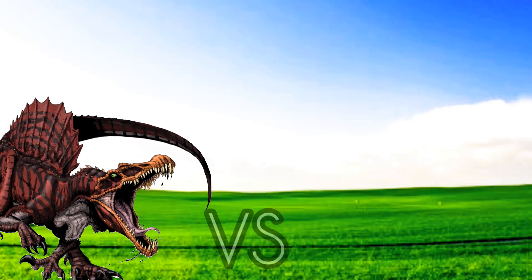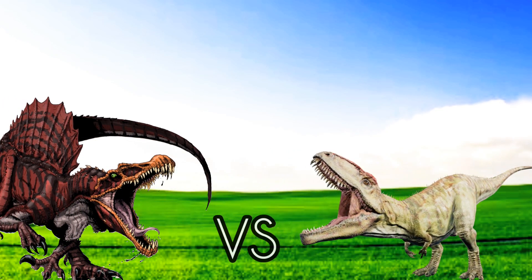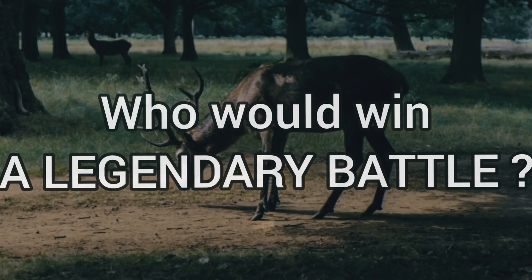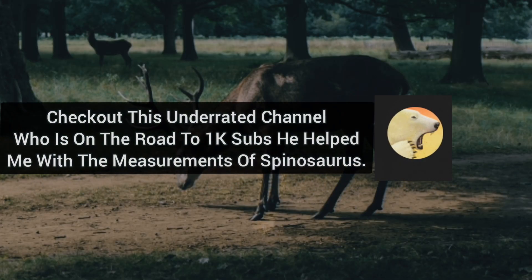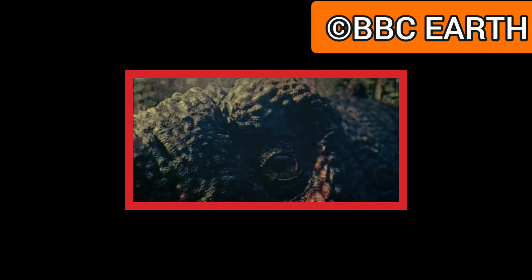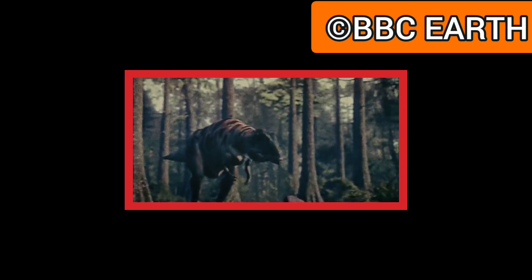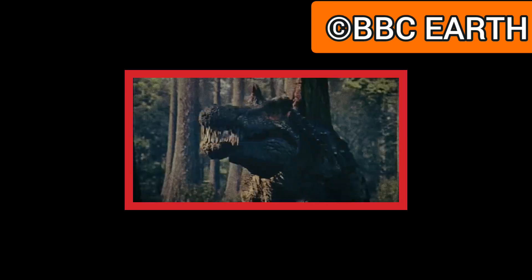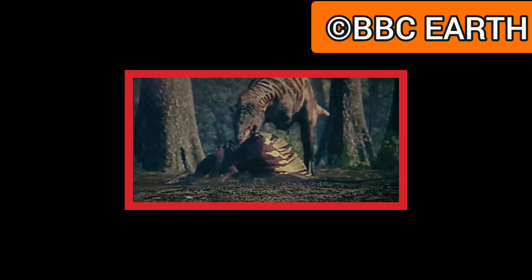Spinosaurus egypticus versus Giganotosaurus carolini — who will win? A legendary battle. Before starting, I want to mention that AcrobatX helped me a lot with credible Spinosaurus measurements. Spinosaurus egypticus was the last and largest spinosaurid. It was massive and strong, armed with an aquatic ability, and best known for its five-foot-tall sail.